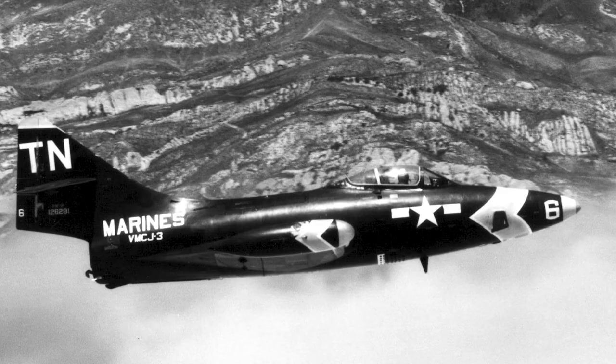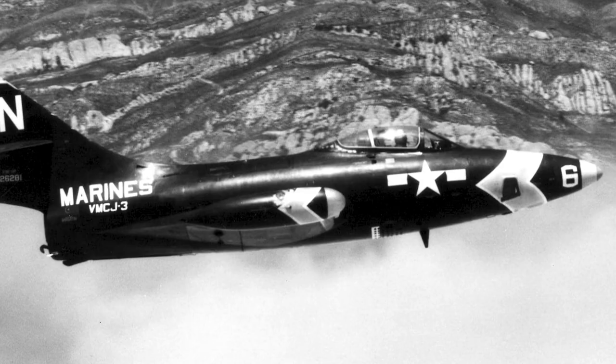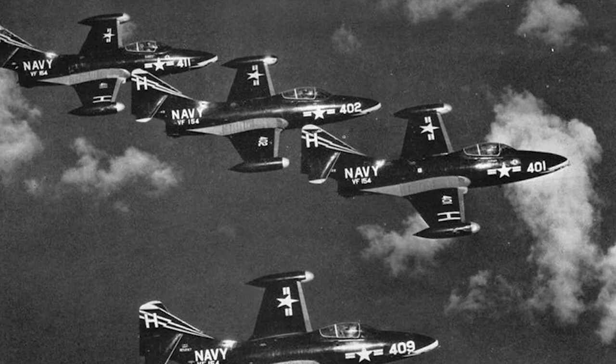The Panther remained in service with the U.S. Naval Air Reserve and the U.S. Marine Air Reserve until 1958, and a few Panthers remained in service into the 1960s. The F9F Panther also served in Argentine Naval Aviation, where it saw combat in the 1963 Argentine Navy revolt. The Panther was retired from use in Argentina in 1969. In total, 1,382 Panthers were produced.